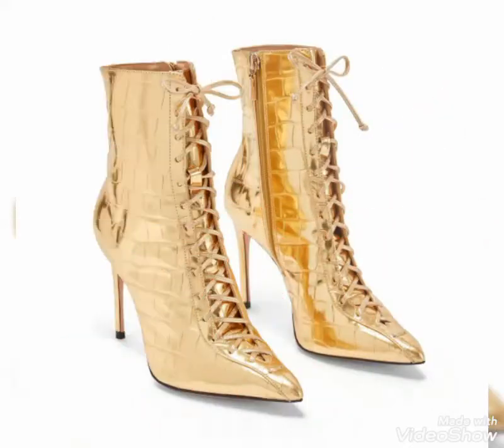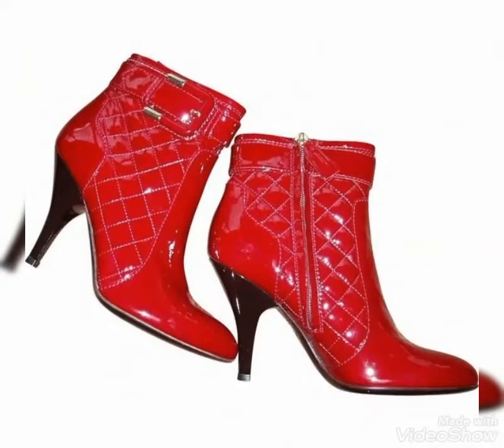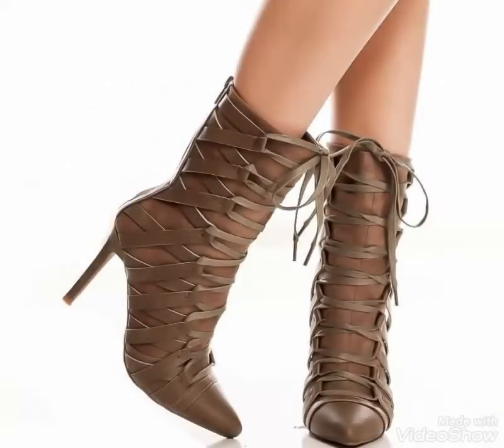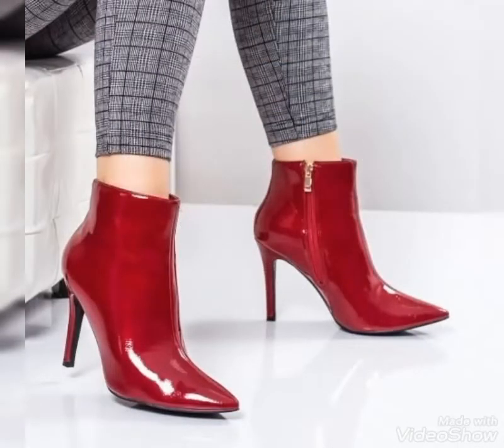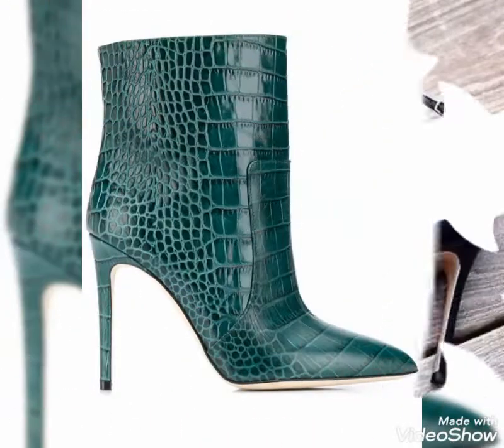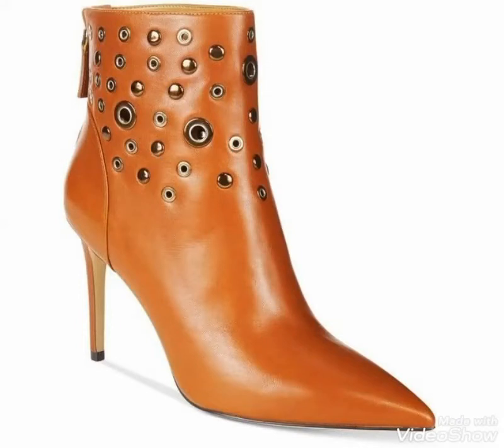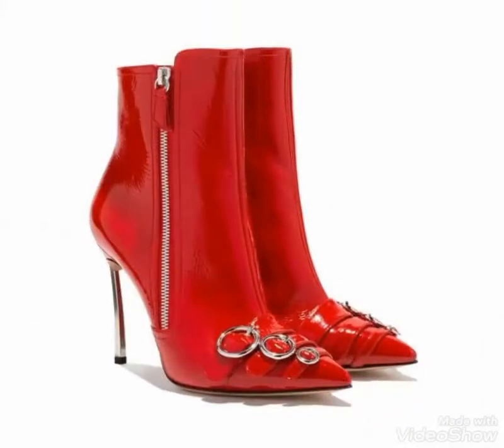Hello friends, welcome to my YouTube channel Fashion and Style. Today's video is about beautiful and stylish high heel leather ankle boots design ideas for those ladies who love to wear these beautiful and stylish leather ankle boots for different conditions.